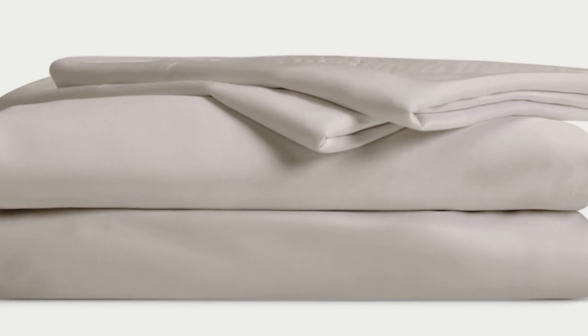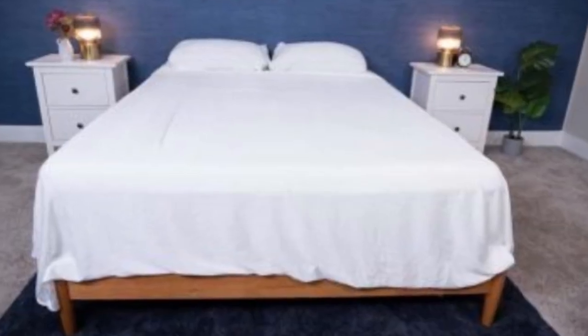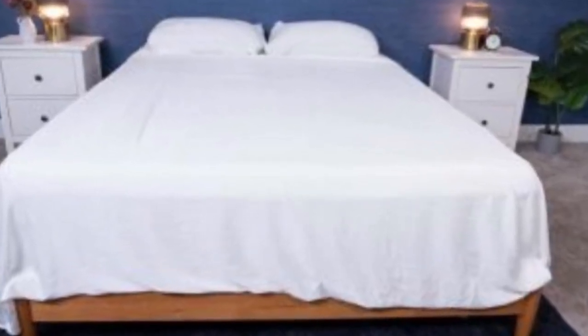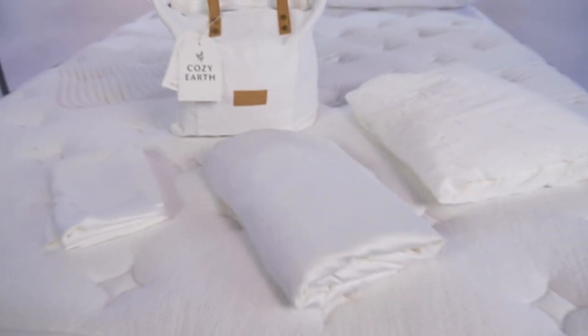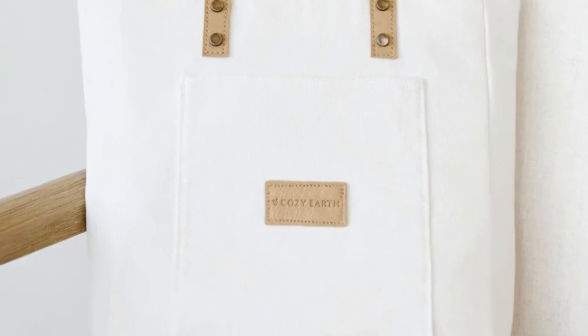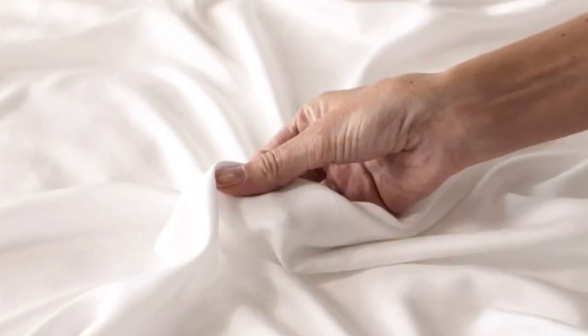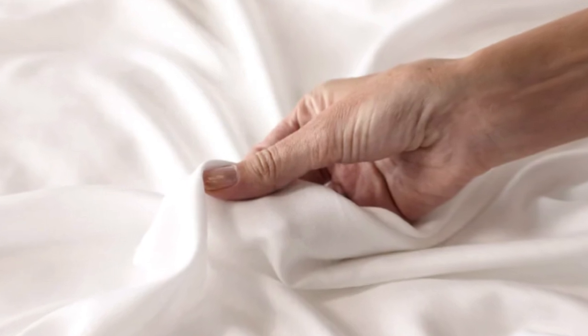The Cozy Earth sheets will be a fantastic choice for hot sleepers to look into. They're breathable and moisture-wicking, which means you won't feel sweaty or stuffy while using these sheets. What to keep in mind: these sheets are a best luxury pick, so with that comes a luxury price tag. Cozy Earth will discount these sheets throughout the year, so if you shop at the right time you can get a deal. You also have the option to break up payments with financing. Pros: silk-like feeling, doesn't trap heat, several color options. Cons: luxury price tag.